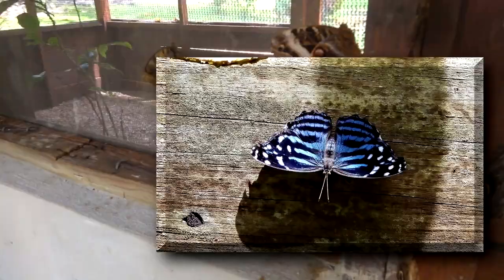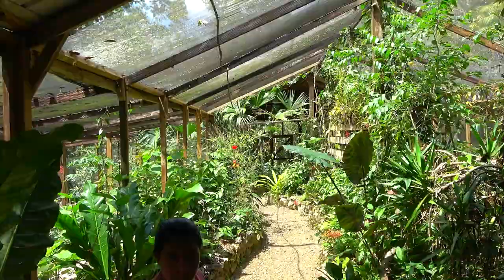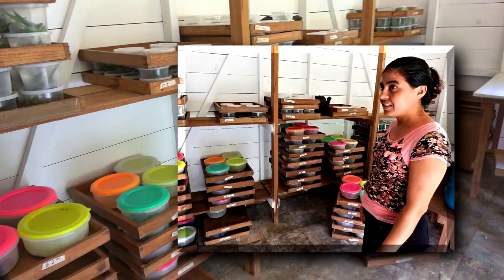We have to go back through the butterfly lock and head outside. I'm going to show you the whole process of the blue morpho. Irma explained to us how they did things.